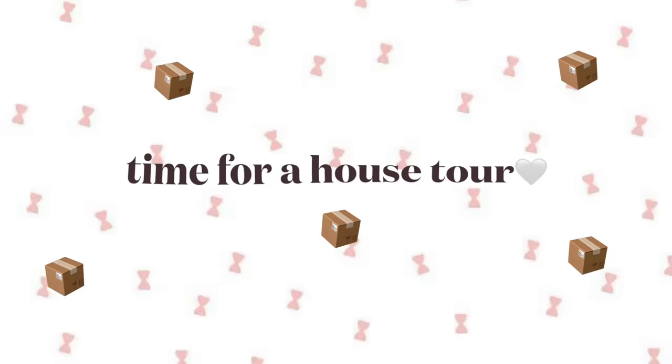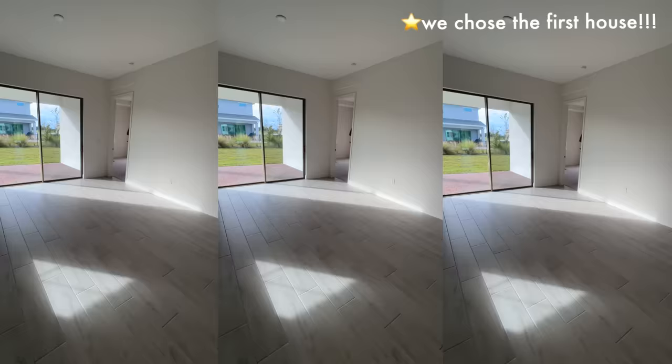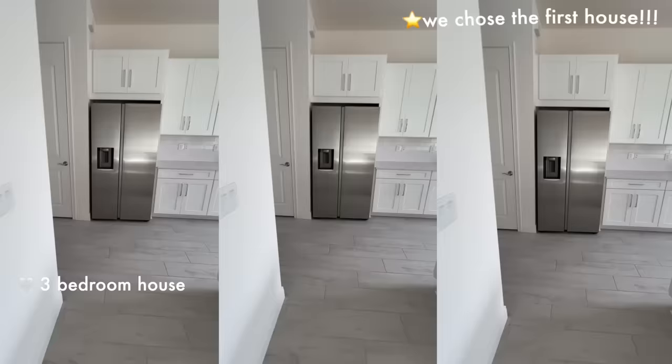Welcome to my house. This is the house tour that we have all been waiting for. This is the house we chose. It's a three-bedroom house and it has a washer and dryer and it's 1,800 square feet. That's all the details you need for now — come on in.